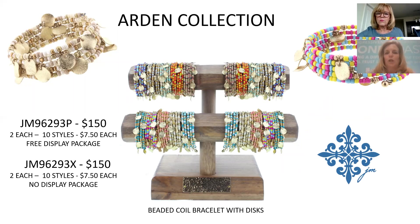We've done very well with coil bracelets. These are in new patterns with bright colors and some neutrals, and they match back to the necklace collection we looked at earlier. 10 different styles, $7.50 each, only $150 for the Arden Collection.